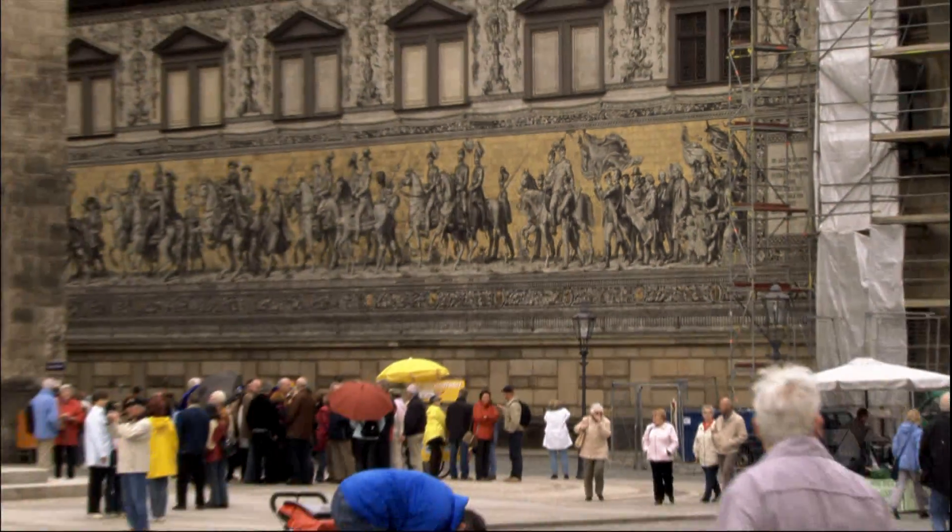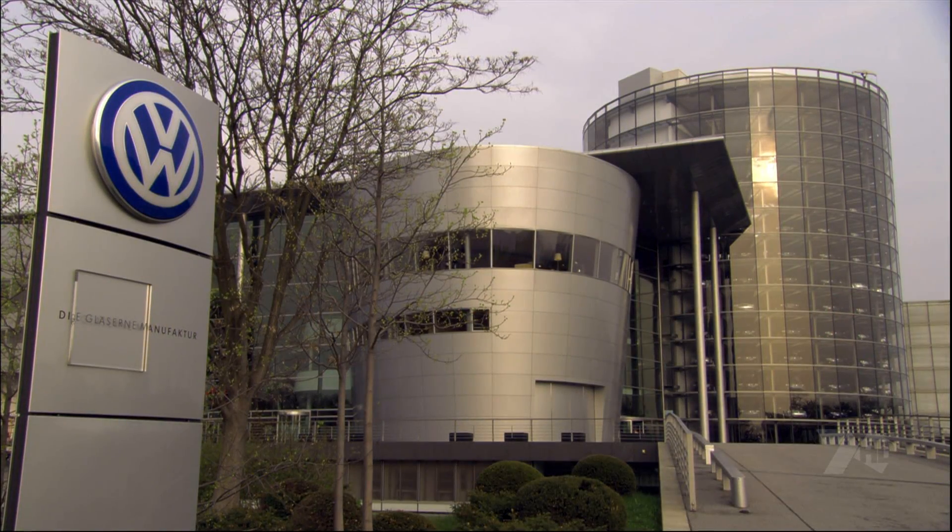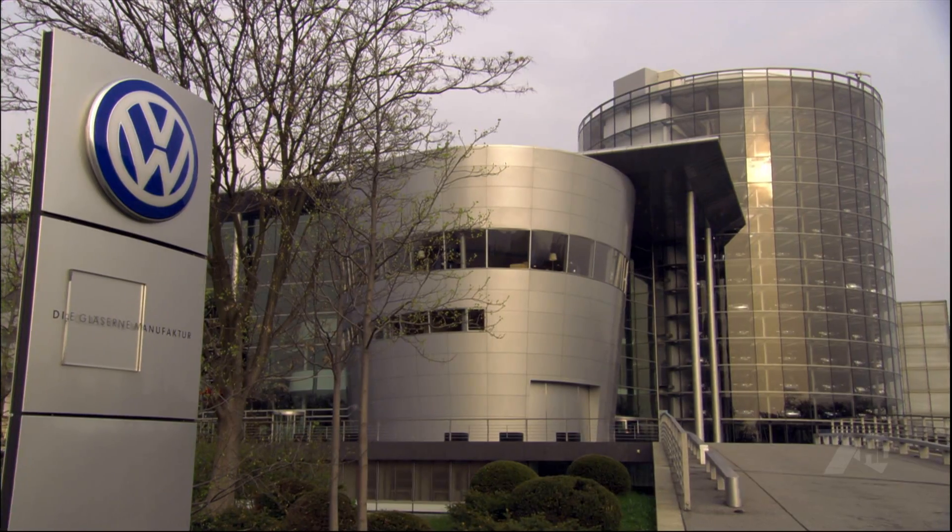Selling the people of Dresden on the idea of a downtown factory required some creative thinking. They expected big traffic, pollution and noise, but what they now have is a very quiet place with almost no traffic, because all of the parts are delivered with a cargo tram.